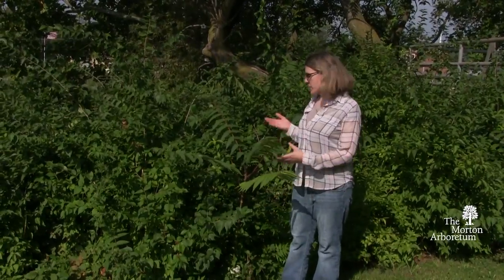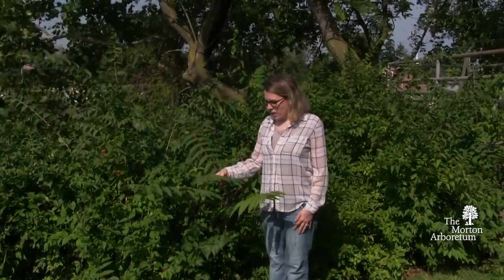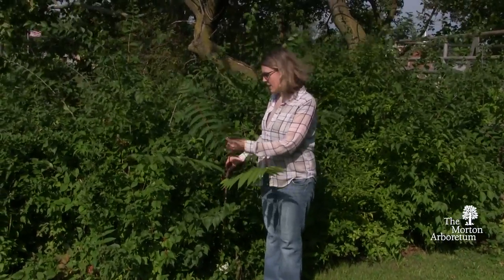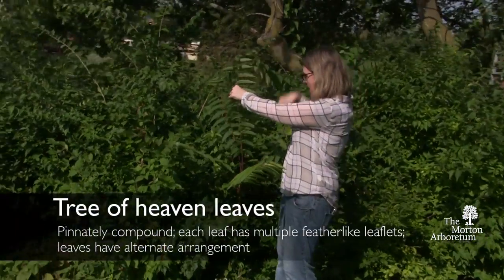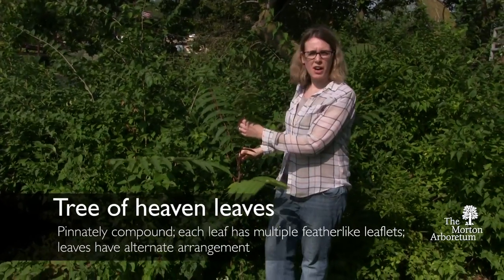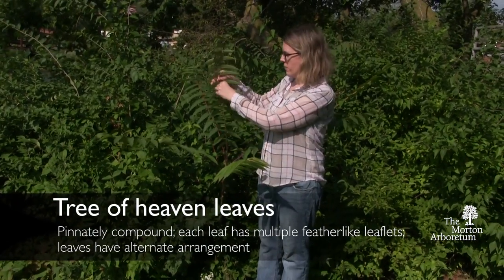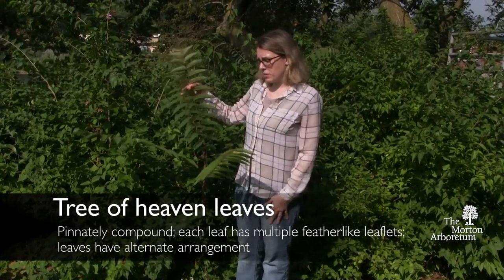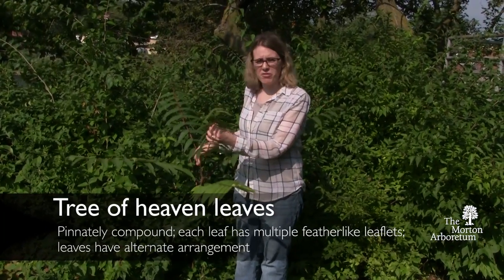Here we are next to what is either a seedling or a sucker of Tree of Heaven. I can't tell which it is without digging it up, but I'm willing to bet that this is connected by the roots to a bigger one somewhere in the distance. This gives us an opportunity to take a close look at the leaves. From here to here, this is a whole leaf of Tree of Heaven. It's what's called a pinnately compound leaf, which is kind of like a feather. Some people describe the leaves as looking like palm fronds as well.